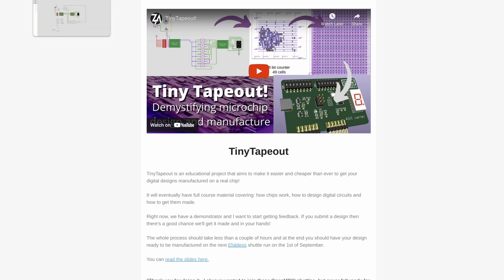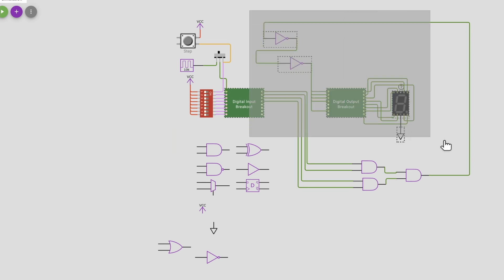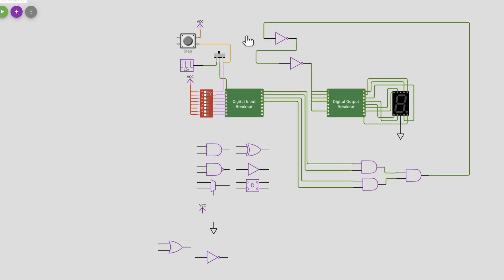A little bit of tiny tape out news: we're continuing to work on this behind the scenes and getting ready for the next submission series, so stay tuned and join the mailing list. We've got some really great upgrades to Wokwé — thanks Uri — we can now shift, select, and drag multiple blocks at once, and we've also got undo and redo, which is really good news.